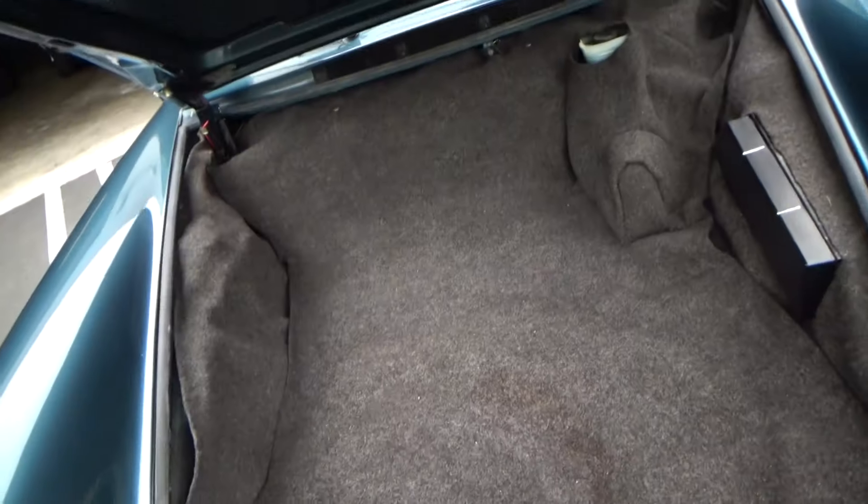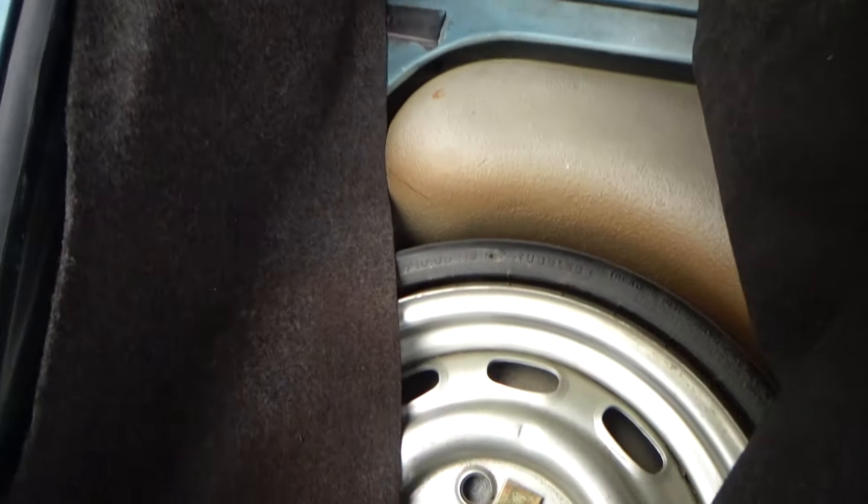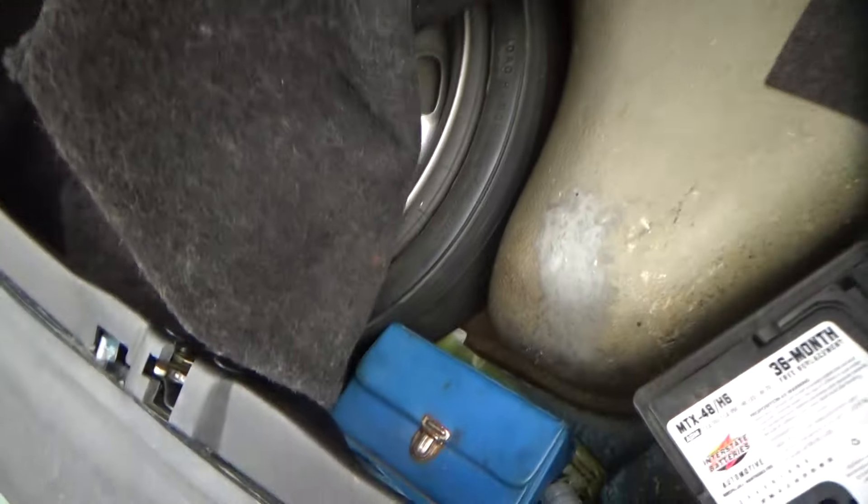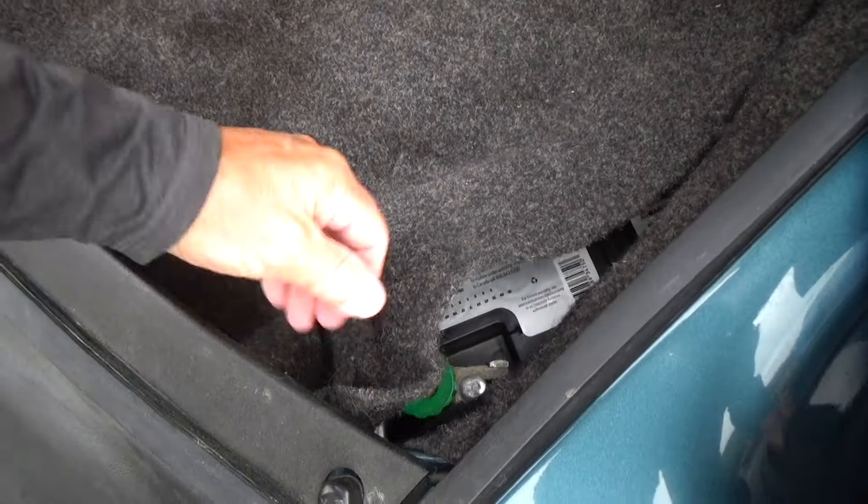This was Porsche's — still is — bread and butter. I've got a lot of photos online of all this underneath, but it's all original. It's not been messed with. No evidence at all of any collisions or anything. As clean as a pin. Comes with work tools, and I have all those photos online with the mats removed.